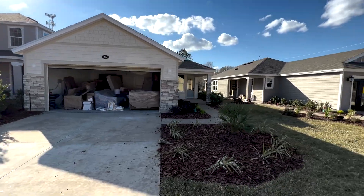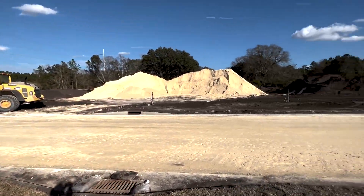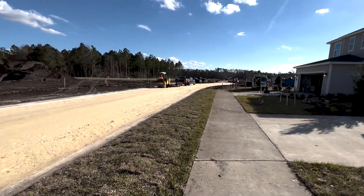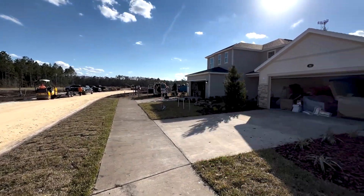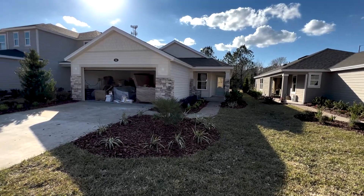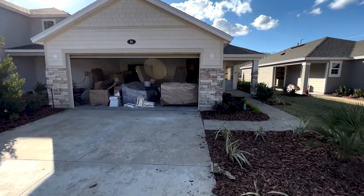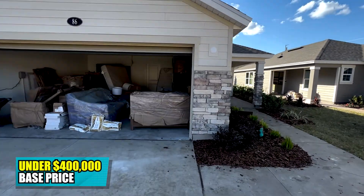Everything is still under construction. We don't even have the roads in yet — we have dirt, and more dirt, and tractors, and a lot of dirt back there. So we have three models that I'm touring. This one is 1,638 square feet, and the base price on this is likely coming in at just under $400,000.